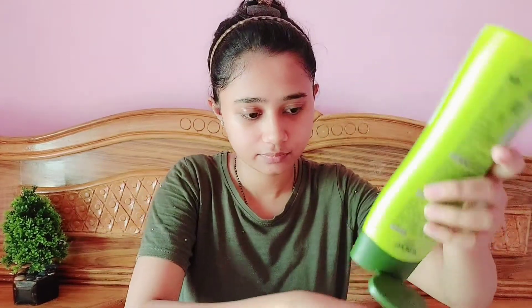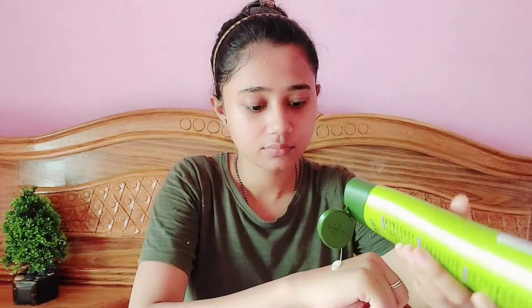If I talk about the texture, let me show you. If I talk about the smell of it, it is very mild — after 2 to 3 hours it will fade from your hair. If I talk about the color, it is white.